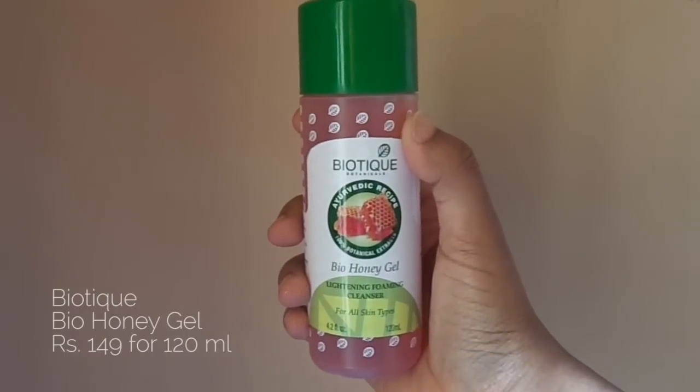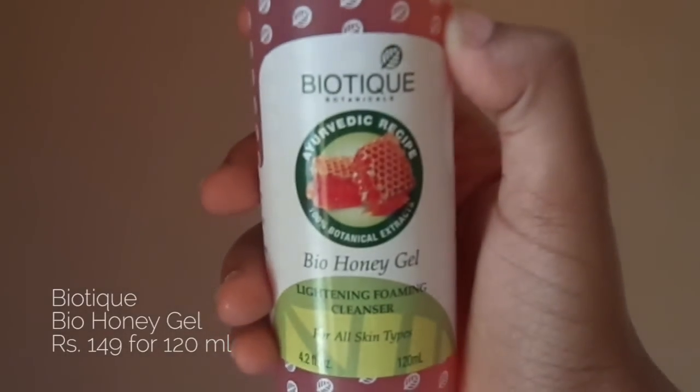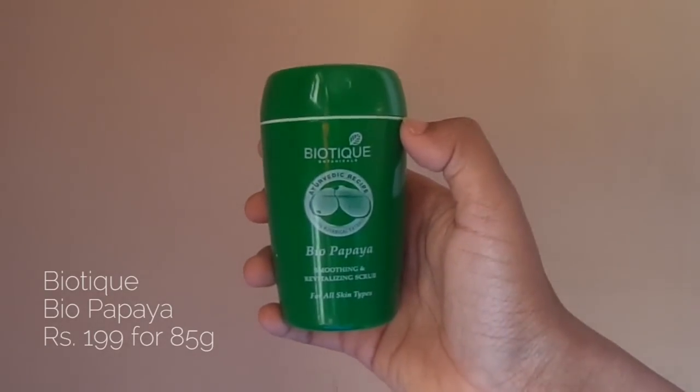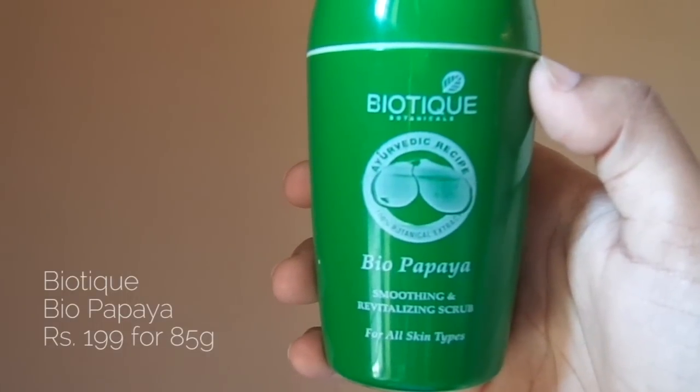First I'm going to talk about the Biotique face wash — this is the Bio Honey Gel and it's for all skin types. I have combination skin, so I just bought this face wash a week back. I can't speak to long-term results yet, but one thing I can say for sure is that it does not dry out my skin. It really cleanses well without drying it out, which I think is amazing, and it smells really good.